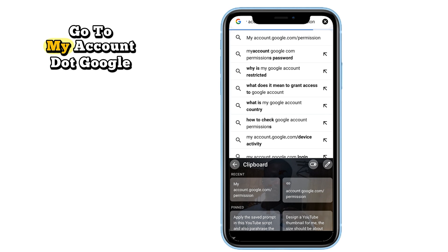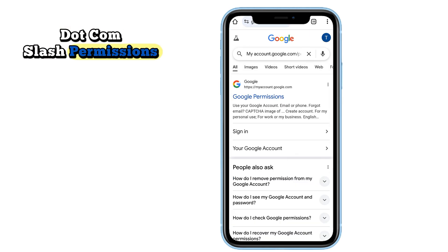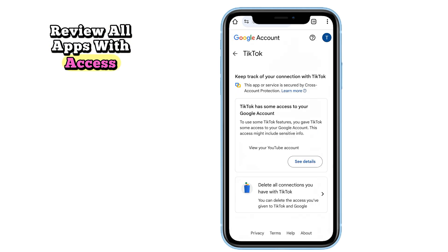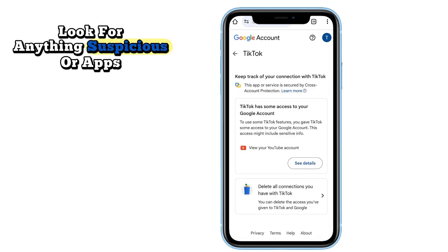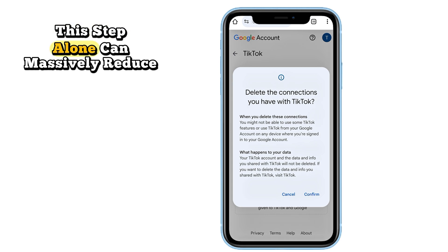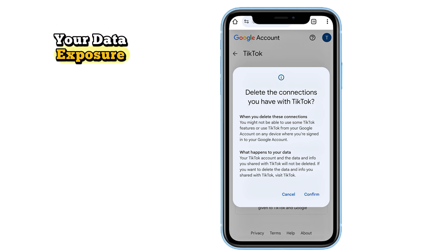Open your browser and go to myaccount.google.com/permissions. Log in with your Google account and review all apps with access. Look for anything suspicious or apps you no longer use, and tap 'Remove access' for each one. This step alone can massively reduce your data exposure.